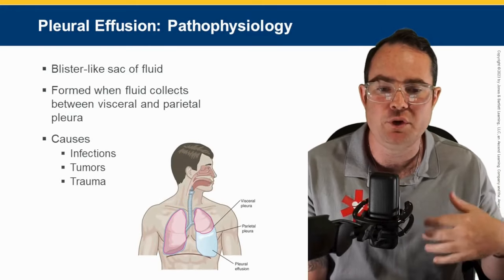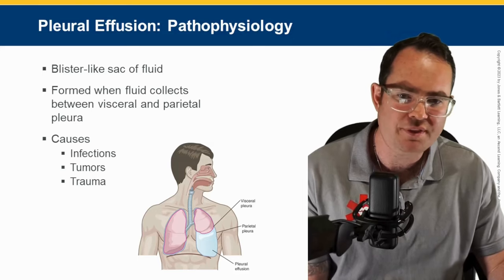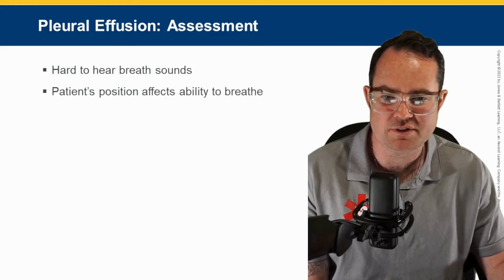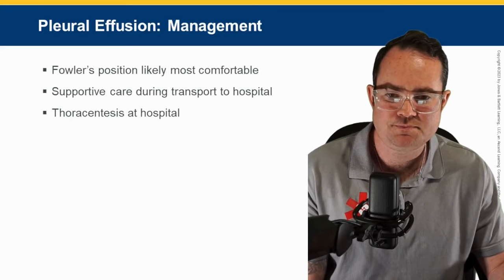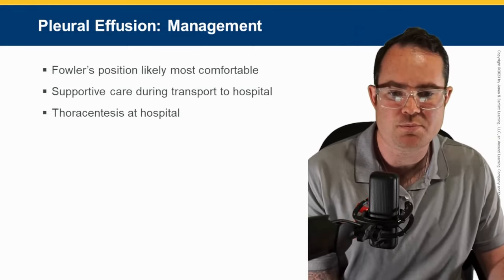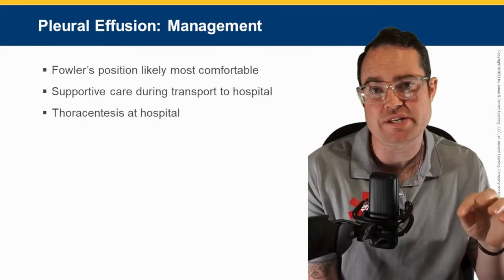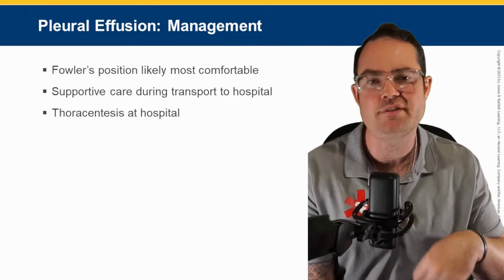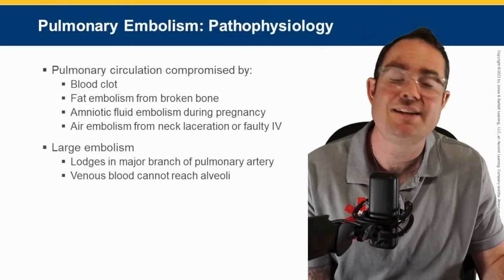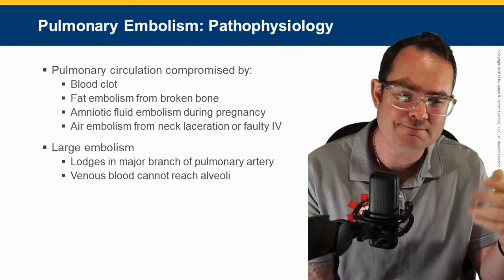Pleural effusion — I talked about this earlier. It's just fluid that builds up around the lung tissue — a blister-like sac of fluid. Very difficult to hear breath sounds. Put the patient in Fowler's position, likely the most comfortable, and provide supportive care during transport. In the hospital, they'll do a guided thoracentesis using ultrasound to locate the fluid and pull it out of the chest — you can see why we don't do that pre-hospital.